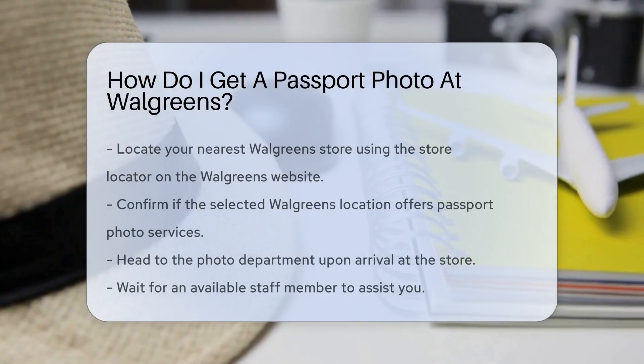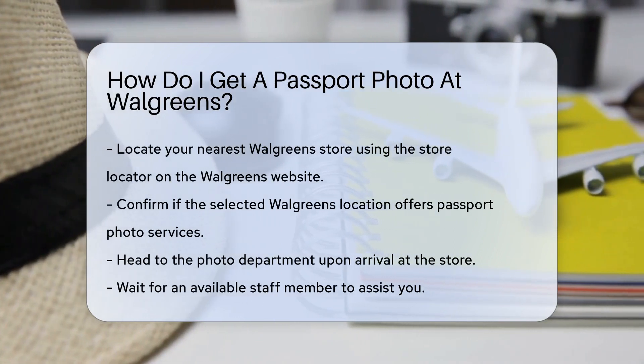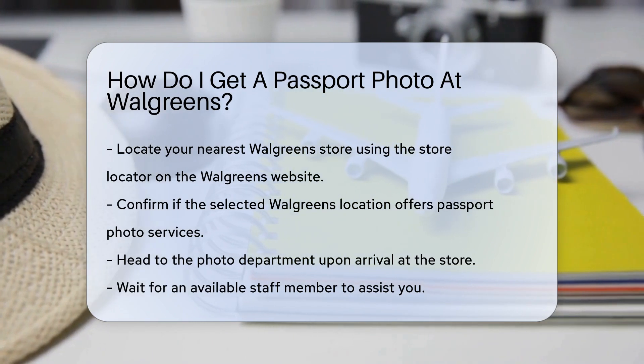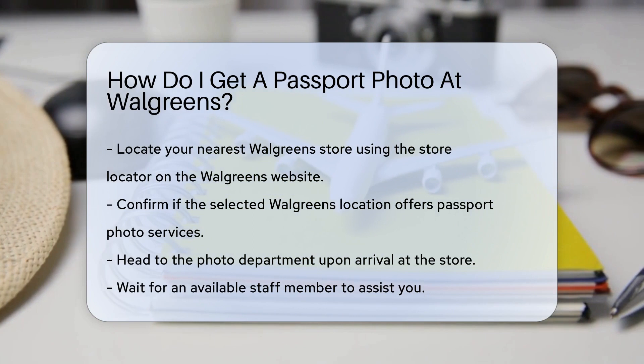First, locate your nearest Walgreens store. You can do this by using the store locator on the Walgreens website. Once you find a store, check if it offers passport photo services. Not all Walgreens locations provide this service, so it's essential to confirm beforehand.